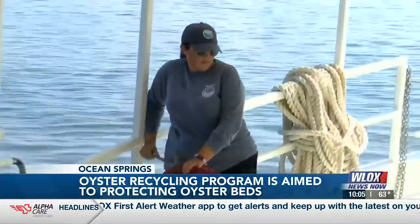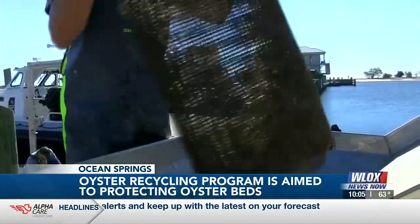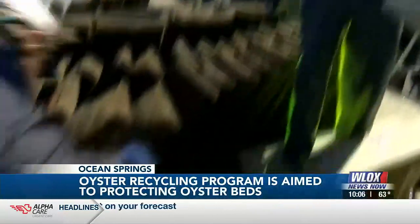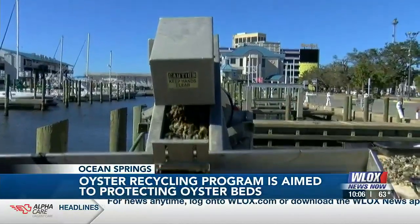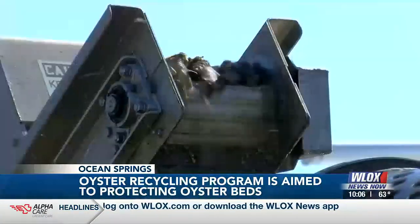Director of the marine program Tom Moorman believes this will help benefit the coast: 'So, anything we can do to help support recovery of oysters in Mississippi, I think, is worth pursuing, or at least seeing if it's viable or worth the cost benefit.'